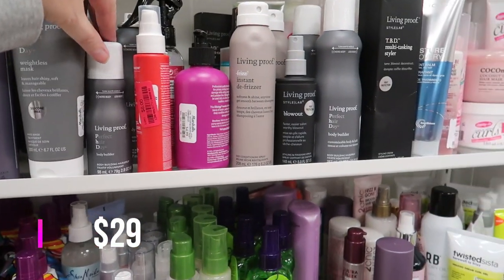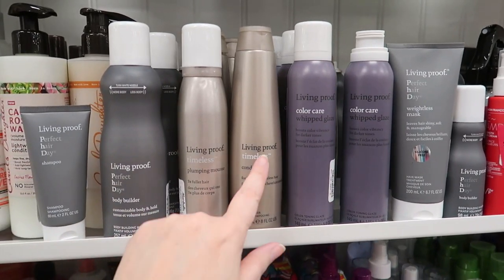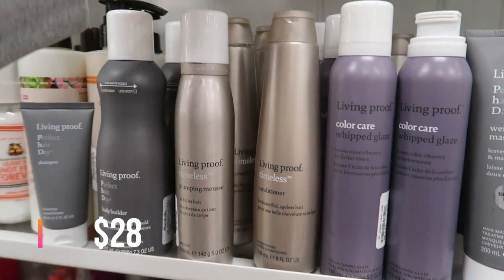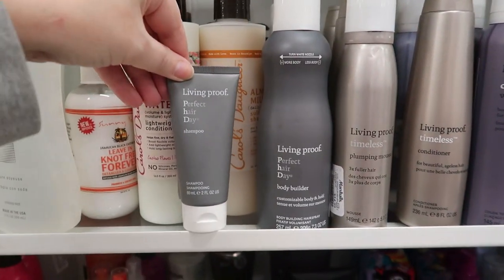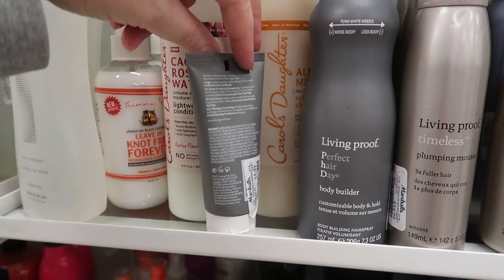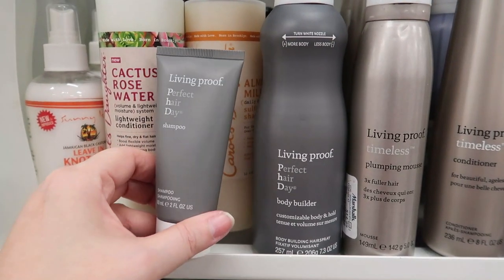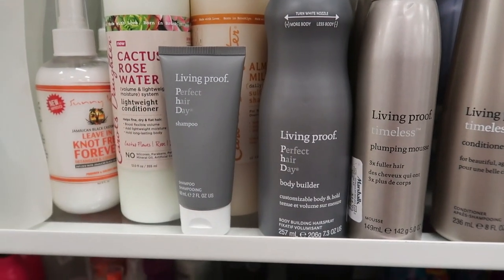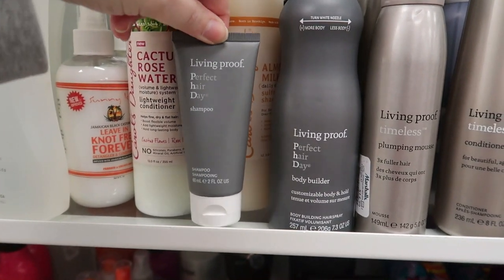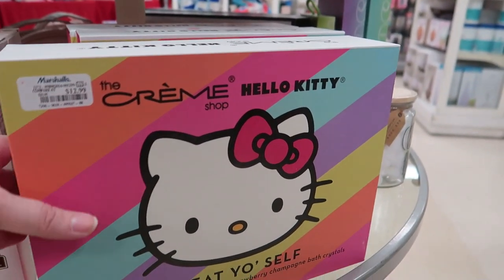I'm looking for the Living Proof shampoo but not seeing it. They do have the Living Proof Timeless Conditioner for $14.99 — this stuff is so pricey at Sephora. There is a mini of the Living Proof Perfect Hair Day Shampoo, the one everybody loves, for $5.99. I'm going to grab it — it's a travel size because I have hope that at some point this winter I'm going to travel.